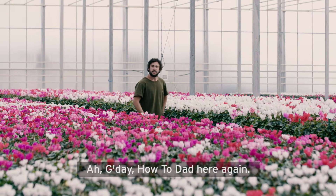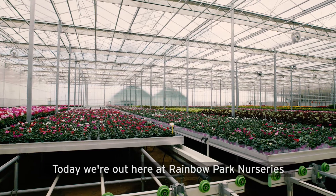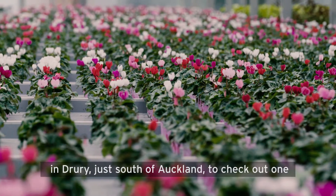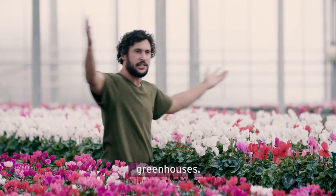G'day! Howdy, Dad here again, just helping ASB champion innovation on the farm. Today we're out here at Rainbow Park Nurseries in Drury, just south of Auckland, to check out one of New Zealand's most technologically advanced greenhouses.